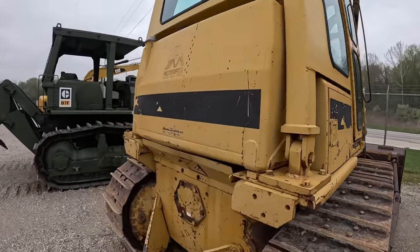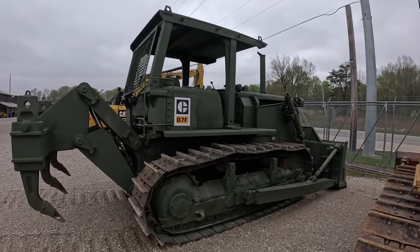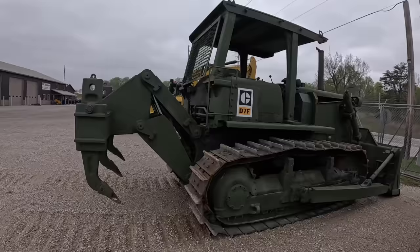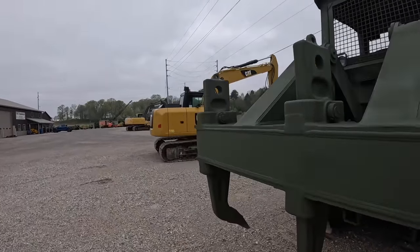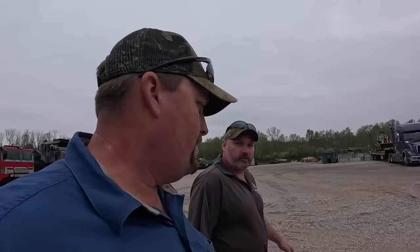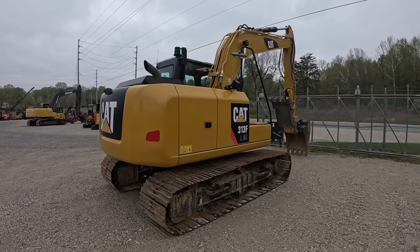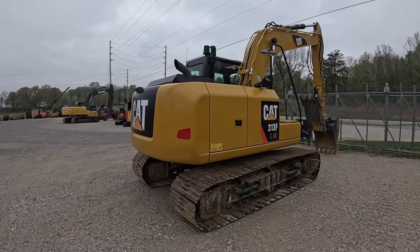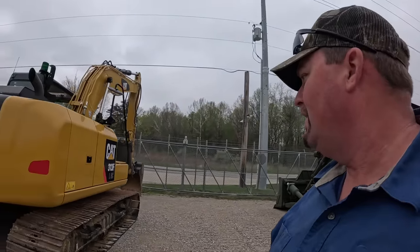It's on our website. Got one D7 left - that's a very low hour tractor. We didn't paint this one; it came in very clean. It's got the ripper on it, one rebuild, around 500 hours. It's listed at 76.9 on the website. Got one 313 left - you've sold all of them but one. I've run this one quite a bit, it's been at my house for a while, so I can deal on it if anybody wants.